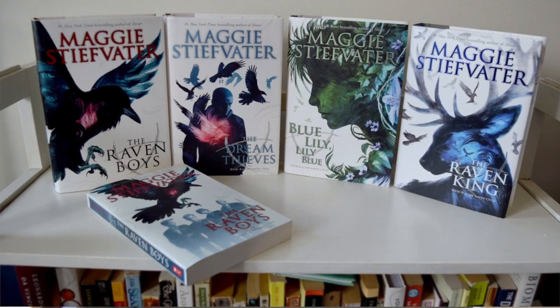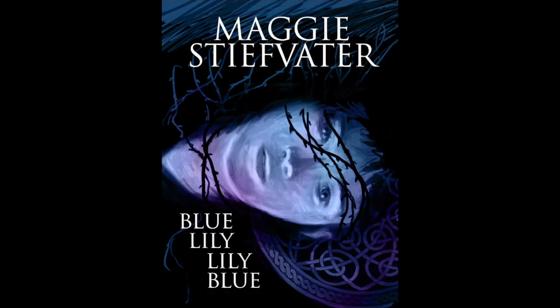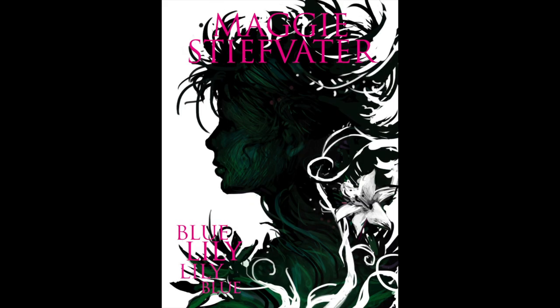For the cover of Blue Lily, Lily Blue by Maggie Stiefvater, which is the third in her Raven Boys series, I read the manuscript and then spent around a month or so brainstorming images and sketching out a lot of different directions. We ended up opting to portray one of the ensemble characters named Blue. I explored depictions of her underground and entwined with leaves and flowers, and the editors agreed that this fit really well with the magical realism quality of the young adult narrative.